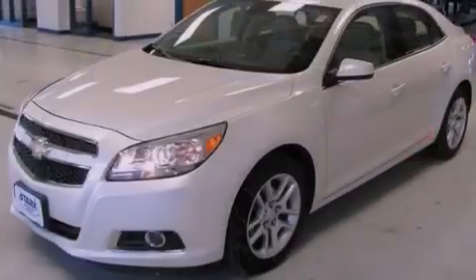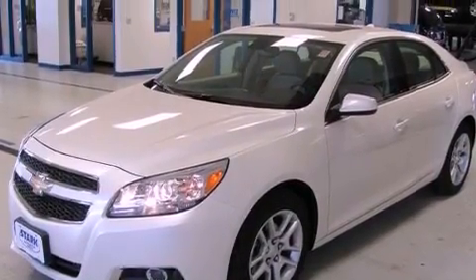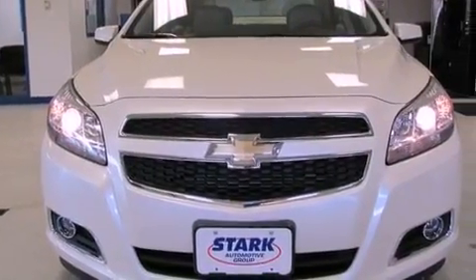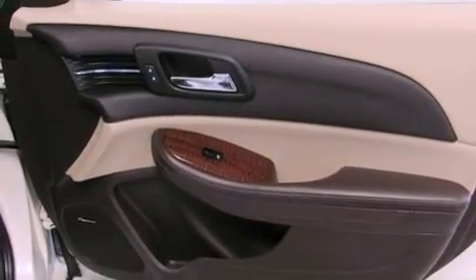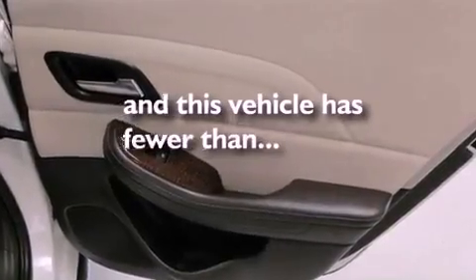The following features are also included: a power driver's seat, air conditioning with automatic climate control, cruise control, a CD player, a leather-wrapped steering wheel, a four-wheel independent suspension, a passenger side vanity mirror, an anti-lock braking system, a split folding rear seat. This vehicle has less than 1,000 miles.